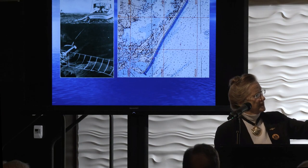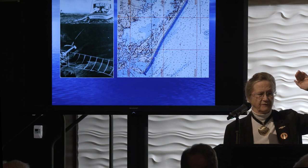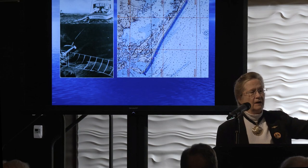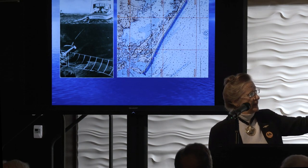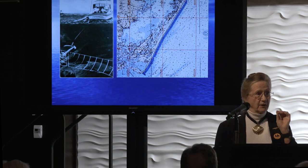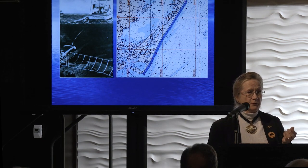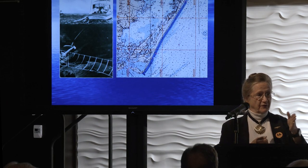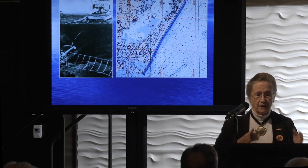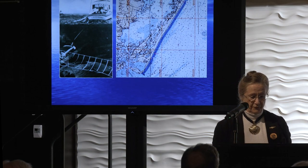We lay in all those survey lines and basically mow the lawn all day. You can't go too fast or it smears your data; if the weather gets too rough, it smears the data. You have to keep the boat on the line — fall off the line and you have to start over. The magnetometer needs to be four boat lengths behind the vessel or it just picks up the engine. I always tell video gamers: I've got a job for you. Those kids can hold the line really well.